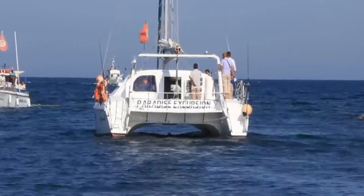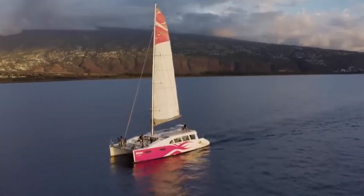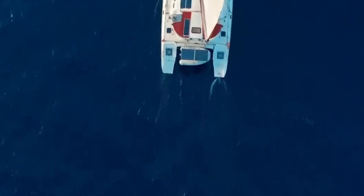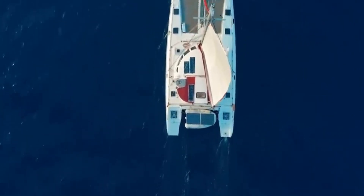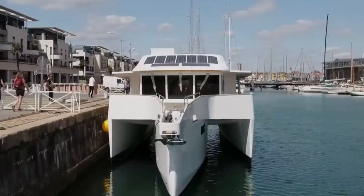A catamaran is normally known as a watercraft with two hulls of equal size attached parallel to each other. Typically, catamarans have much less hull volume, smaller displacement, and a shallower draft than monohulls of the same size.